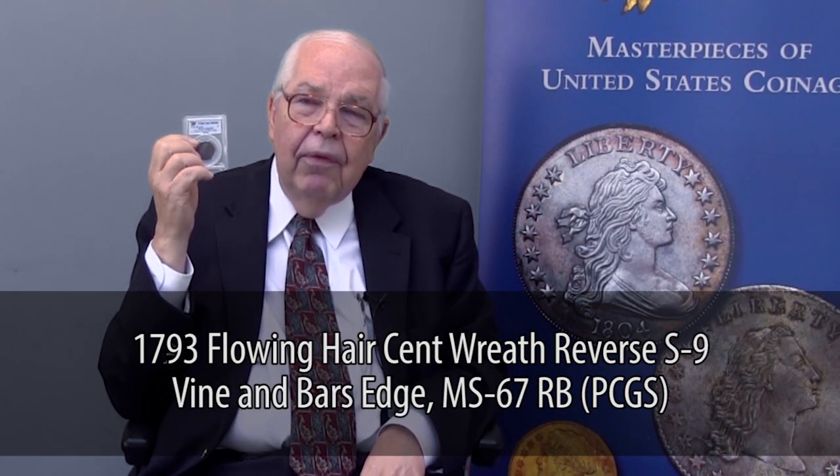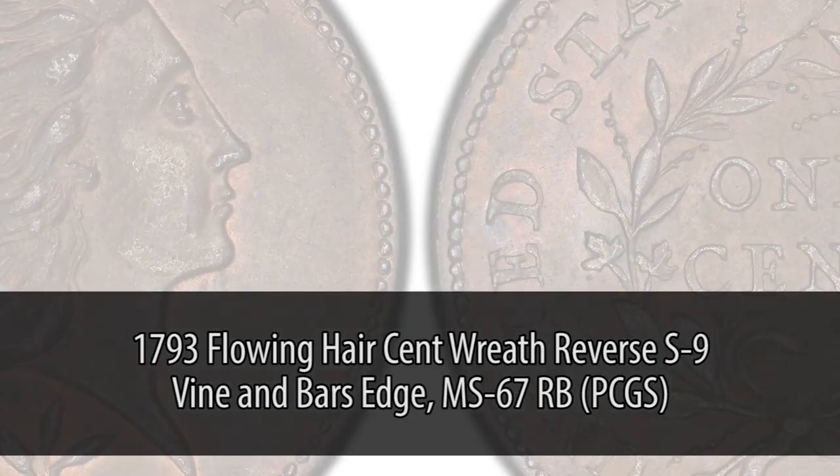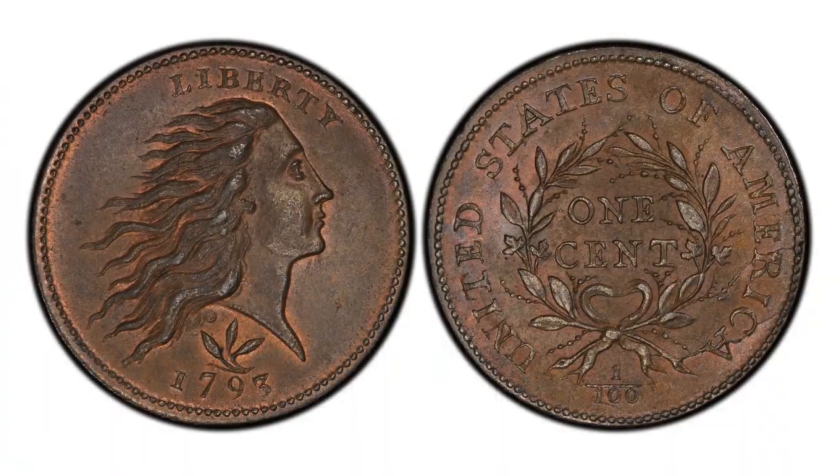This is a 1793 copper cent of the wreath type, so called because the reverse has a wreath on it instead of the earlier chain. There were complaints about the chain design, so they changed it to a wreath. This is in very high relief — gem mint state — one of very few pieces existing in this condition today. All the Pogue coins are not only among the finest of their kind, many often the best certified by PCGS, but also they have excellent eye appeal. They're just nice to look at, very memorable, and this coin is certainly one of the attractions.